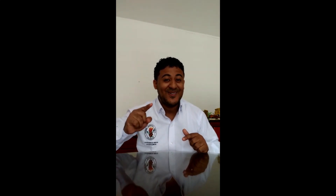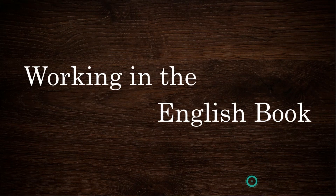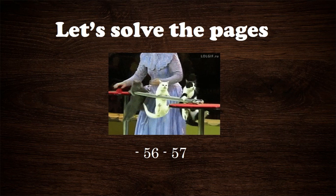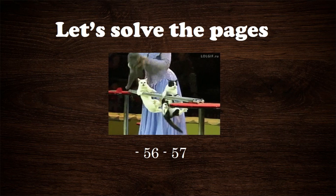Hey, welcome back to Easy Learning Studios! For today we're going to learn an amazing topic, so pay attention. We're going to work in the English book, so let's go — let's solve pages 56 and 57.